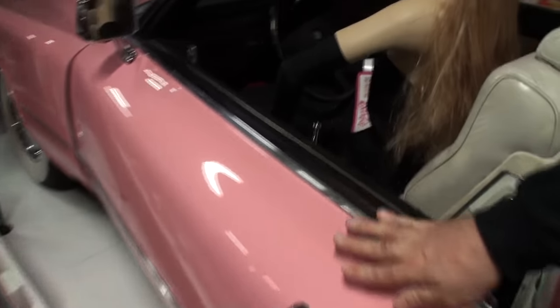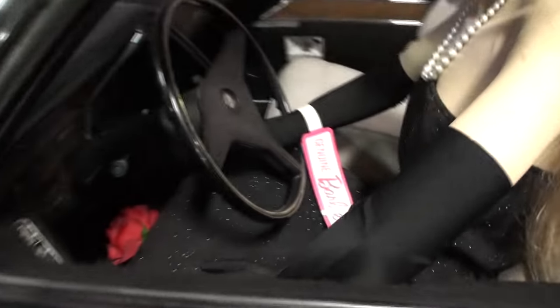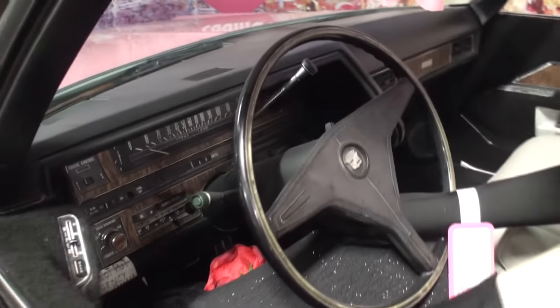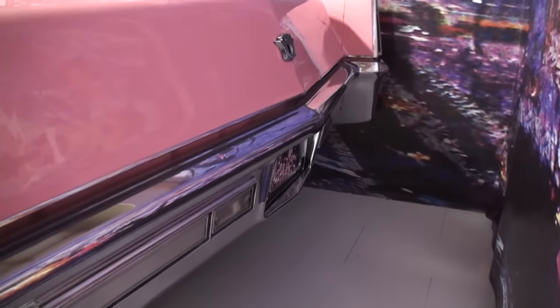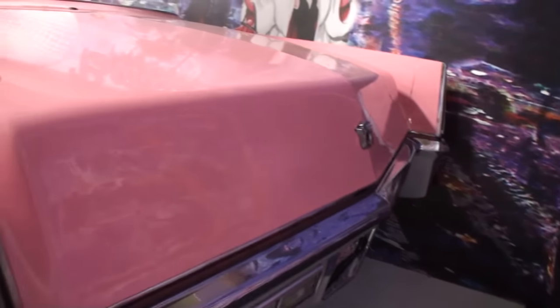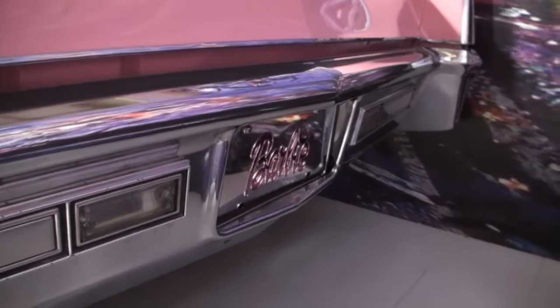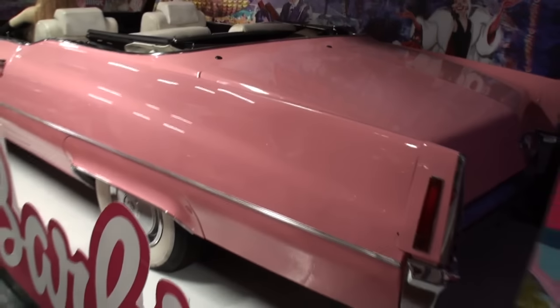It kind of looks good for Barbie's car, actually. It does. And then we've got the genuine Barbie there. So that all looks great. And the box. So we'll get the back of the car, again, to the best that we can for you here, Christopher. Let me get that nice display for you. Barbie's plate. And Barbie's overall car.